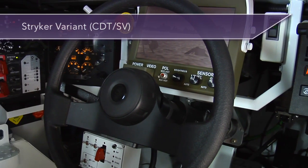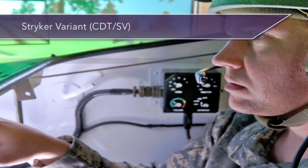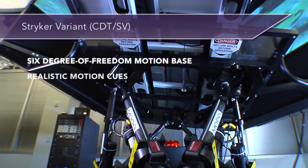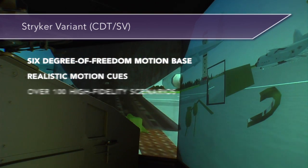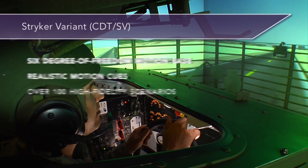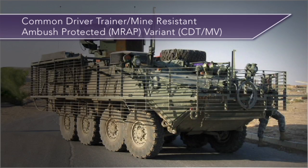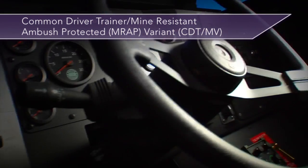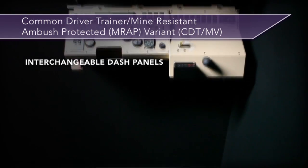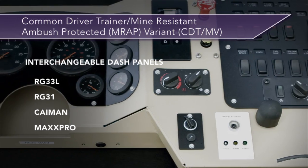The Stryker variant (CDT-SV) was the first military vehicle simulated. The CDT product line features a 6-degree-of-freedom motion base, which provides realistic motion cues to warfighters in executing training scenarios. The CDT-SV has more than 100 high-fidelity operationally relevant scenarios to train and evaluate driver performance. It also simulates multiple MRAP vehicles and features interchangeable dash panels for different manufacturers' vehicles in the MRAP fleet, including the RG33L, RG31, Cayman, and Max Pro.